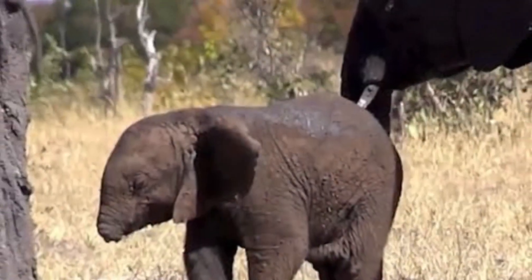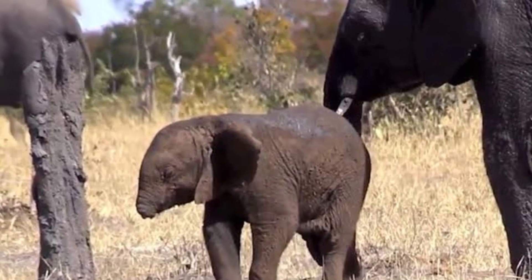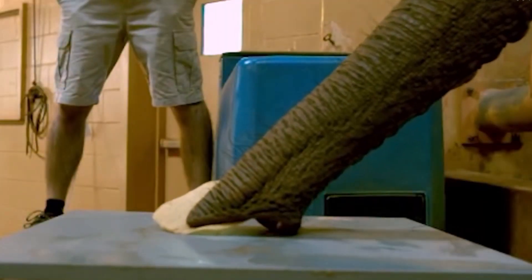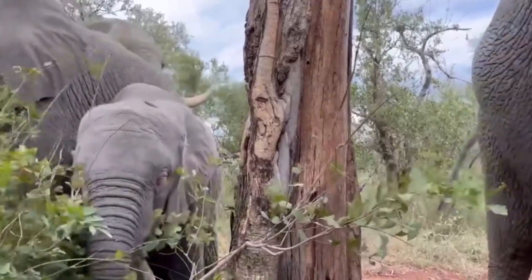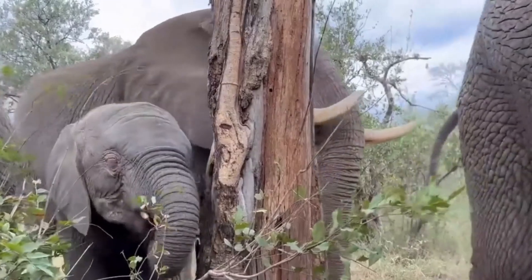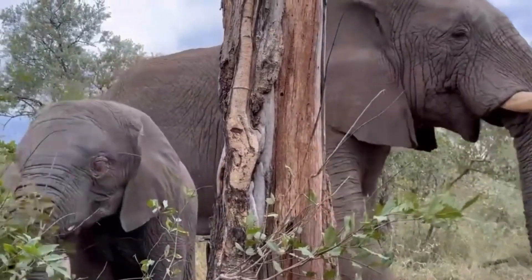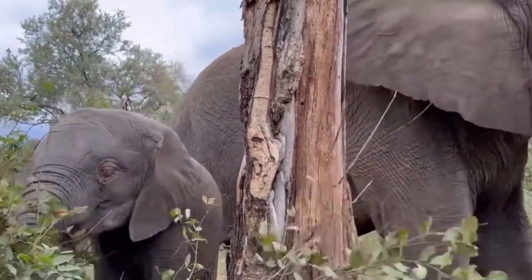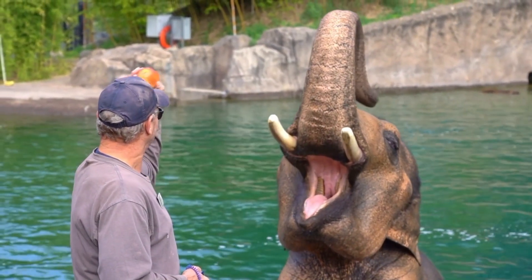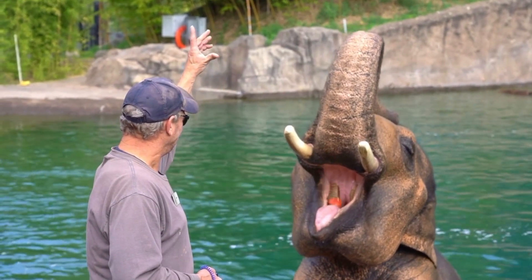But what happens if an elephant loses its trunk? The trunk of an elephant is a masterpiece of evolution — an astonishing fusion of strength and versatility. It's a tool that is second to none in the animal kingdom, serving a multitude of purposes and granting these magnificent beings an advantage in their quest for survival. Imagine a fusion of a nose, an upper lip, and an elongated arm — a masterpiece of natural engineering.